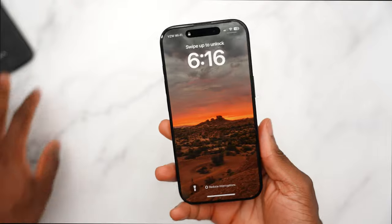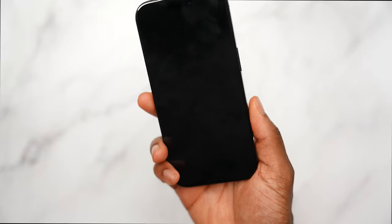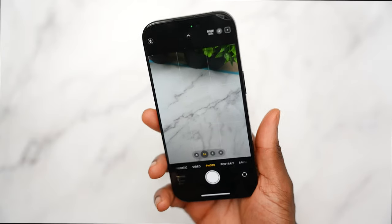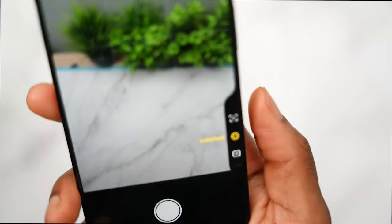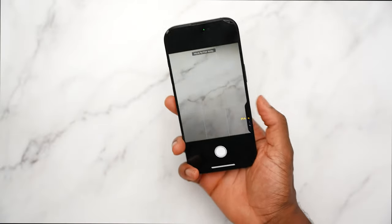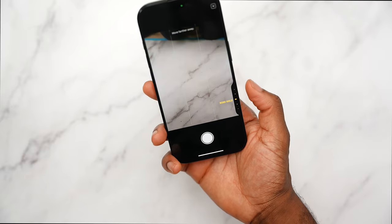One of the highlight features is the Camera Control button. You press it once to wake it, press again to open the camera, then press down to snap a picture. If you press very lightly, you can invoke different options. It's cool, and I can see what Apple is going for — especially for selfies — but it can be very finicky when browsing through menus and tones.